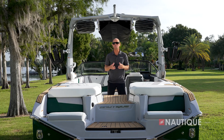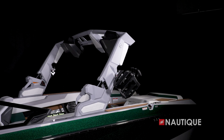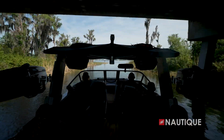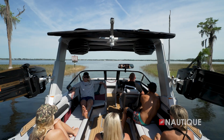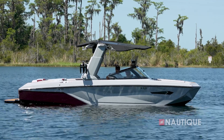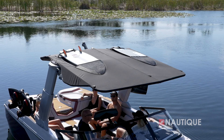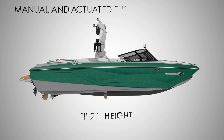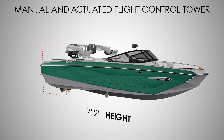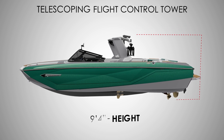The Super Air Nautique G25 has three tower options for 2024. It comes standard with our flight control tower, which manually folds up or down. Or you can opt up to our actuated flight control tower, which goes up or down at the touch of a button. You can also step up to the telescoping flight control tower, which lets you quickly and easily telescope the tower up or down with the Bimini remaining in place and everyone sitting comfortably. The manual and actuated flight control tower stands 11 feet 2 inches from prop to tower top when up, and 7 feet 2 inches when down. The telescoping flight control tower reaches 11 feet 1 inch when up and 9 feet 4 inches when down. The telescoping option also comes with Nautique strapless board racks, two pairs of 8.8-inch JL Audio M6 speakers in custom enclosures, and a tower-mounted Bimini with surf pockets.